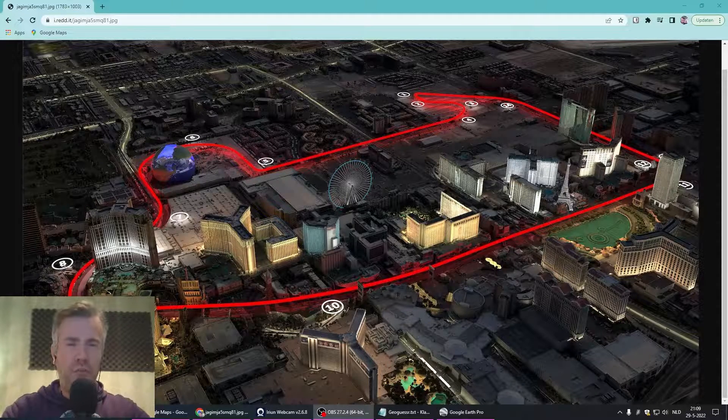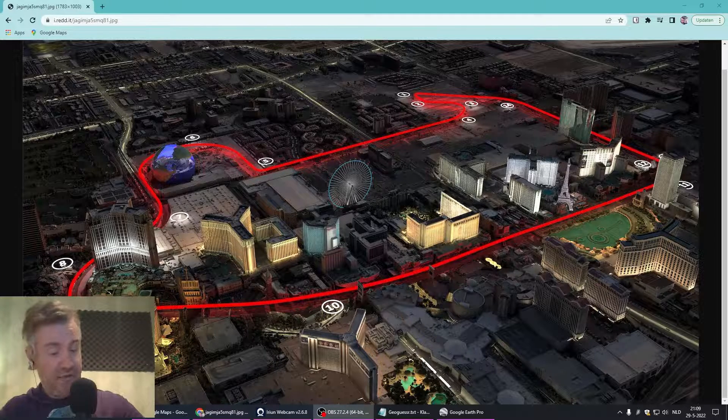Who likes Formula 1? If you don't, I recommend skipping this video — I'll gladly see you on my next GeoGuessr videos.